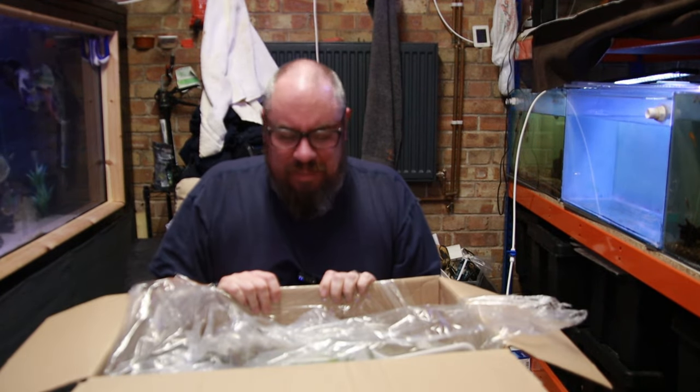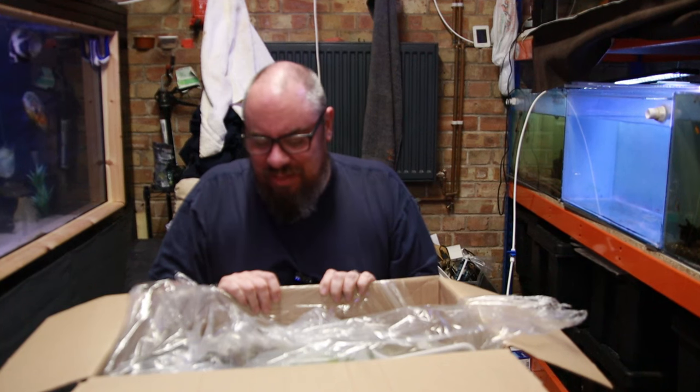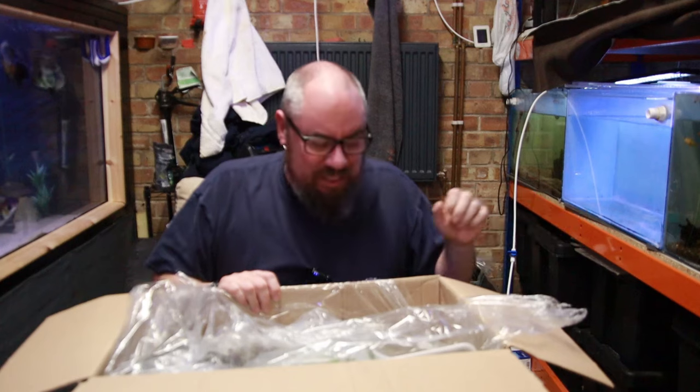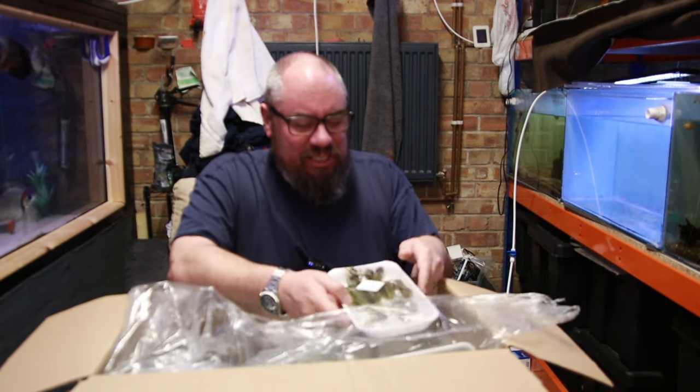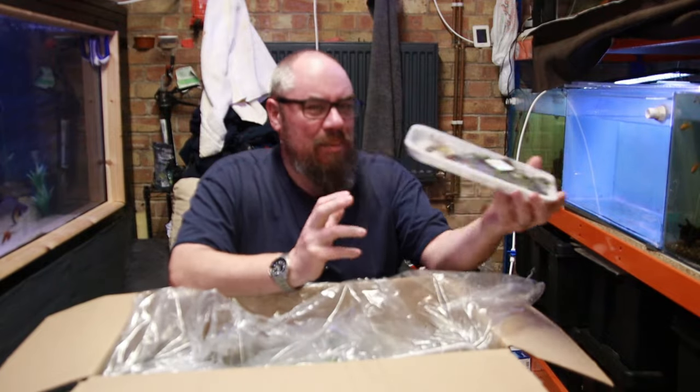A little bit of a mixed bag because there's some things in here I just wanted to try for myself, some things that I thought would go well in the tanks that I've got, and some things that I thought maybe just might be interesting to have. For instance — a Madagascar Lace Plant.